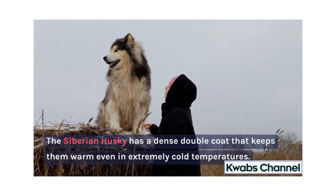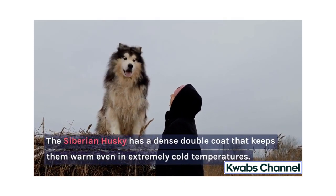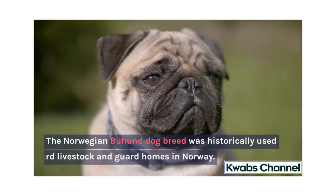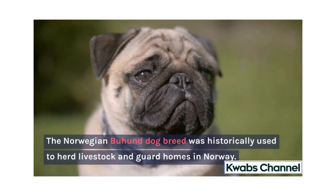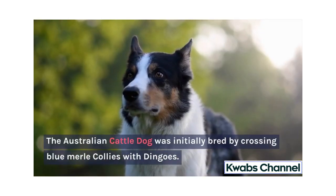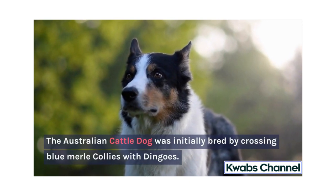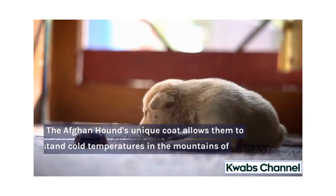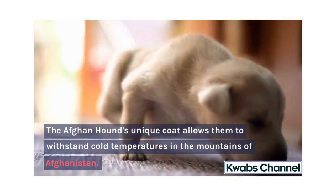The Siberian Husky has a dense double coat that keeps them warm even in extremely cold temperatures. The Norwegian Buhund dog breed was historically used to herd livestock and guard homes in Norway. The Australian Cattle Dog was initially bred by crossing Blue Merle Collies with Dingoes. The Afghan Hound's unique coat allows them to withstand cold temperatures in the mountains of Afghanistan.